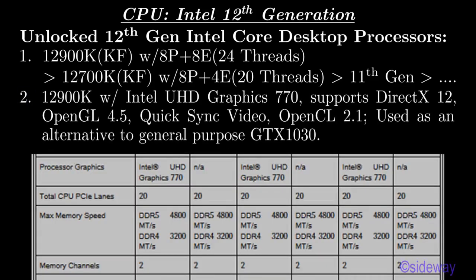12900K with Intel UHD Graphics 770 supports DECT X12, OpenGL 4.5, Quick Sync Video, OpenCL 2.1, used as an alternative to general purpose GTX 1030.